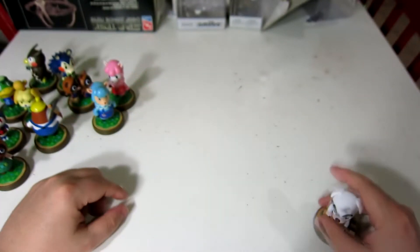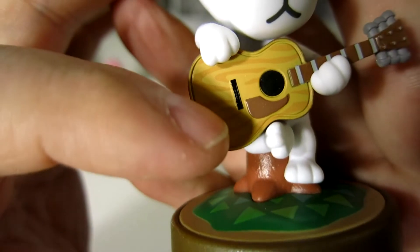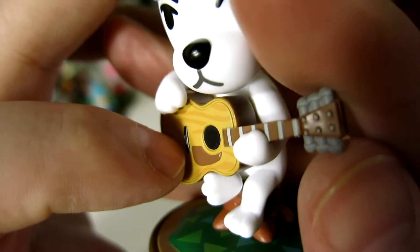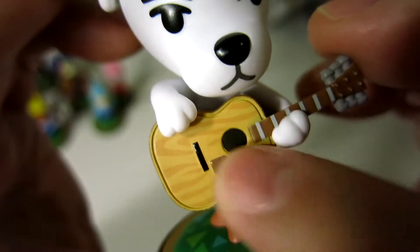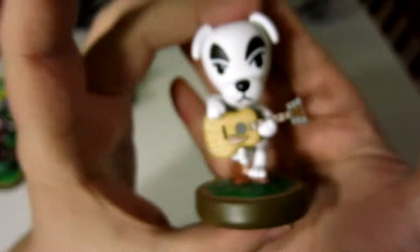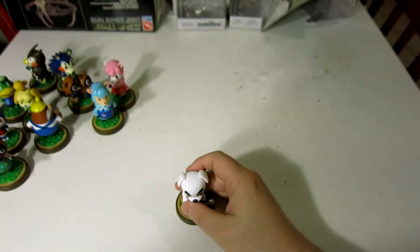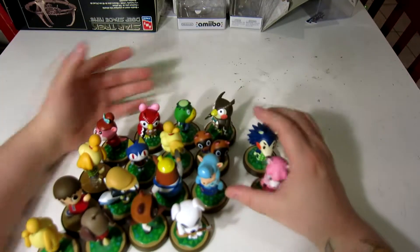And then finally, KK — KK Slider — with his little guitar. I love the fact that there's some wood panel on there. Sad that there aren't strings, but I mean, come on, it's just a little figurine. He's sitting on a little stump, ready to rock out and play some cool gems like KK Technopop, freestyling it with his guitar.